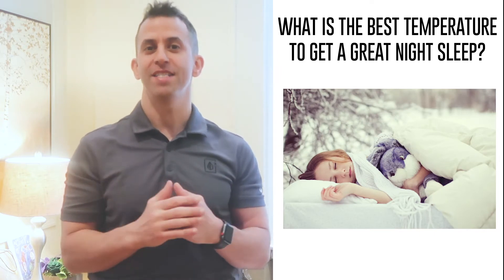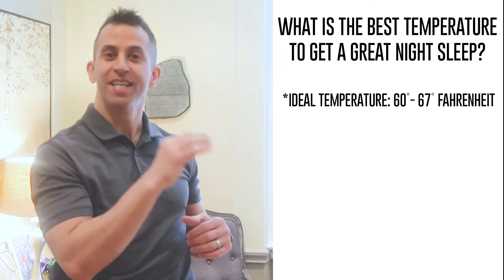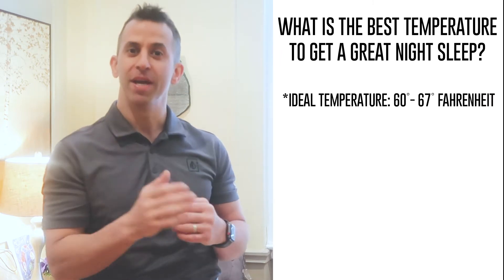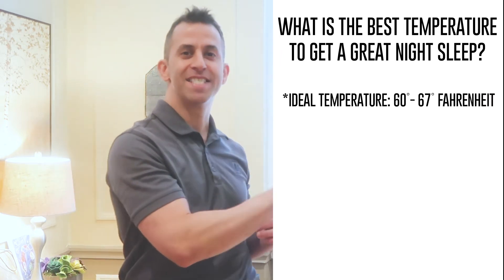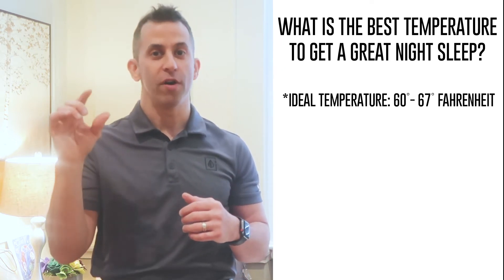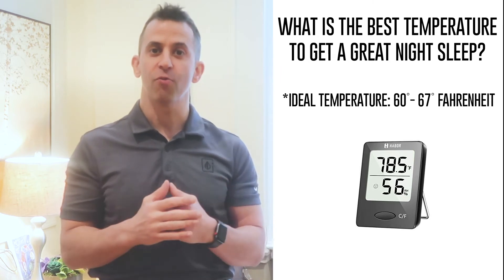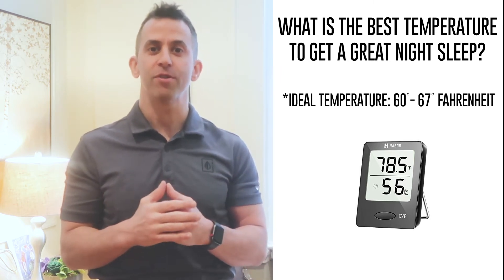There's actually been studies done that show that the ideal temperature to get the best night's sleep is between 60 and 67 degrees. So now you can get one of those thermometers that measures your indoor temperature, put it in your room and see where the temperature lies.